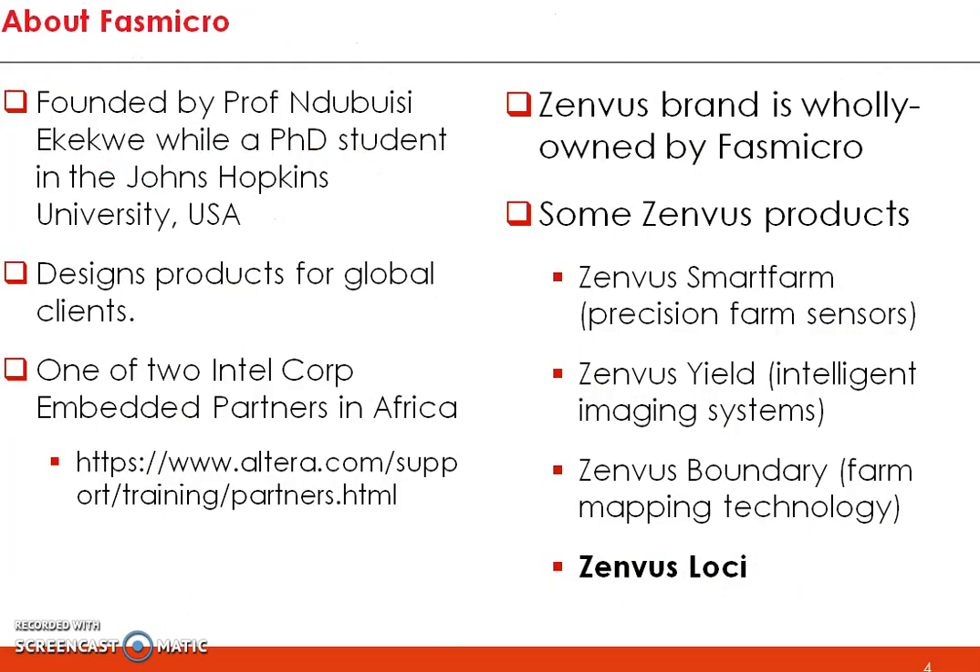It's a product from Fast Micro Group and specifically our subsidiary Xenvos. I started this company when I was a student, and over the years we have been working with clients all over the world. We are actually one of the few embedded system partners of Altera, which is now a subsidiary of Intel Corporation. Intel owns Altera today as a full-fledged unit, and we are excited to be involved in embedded systems at the highest level.